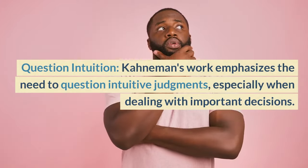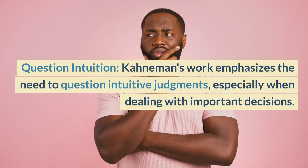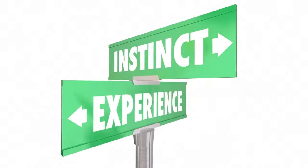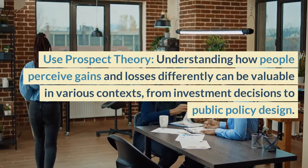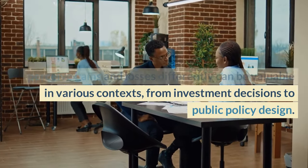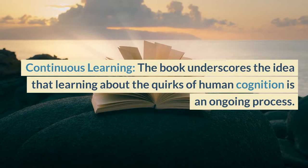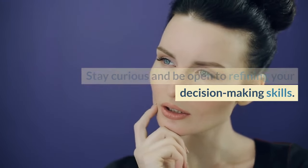Question Intuition: Kahneman's work emphasizes the need to question intuitive judgments, especially when dealing with important decisions. Gut feelings are often influenced by biases and can lead to suboptimal choices. Use Prospect Theory: understanding how people perceive gains and losses differently can be valuable in various contexts, from investment decisions to public policy design. Continuous Learning: the book underscores the idea that learning about the quirks of human cognition is an ongoing process. Stay curious and be open to refining your decision-making skills.